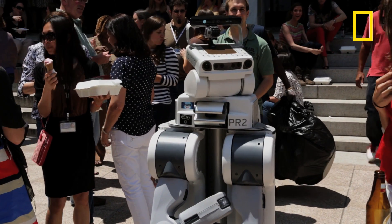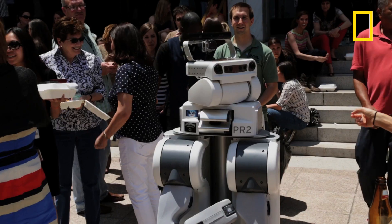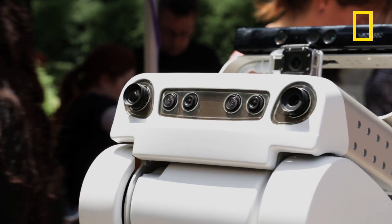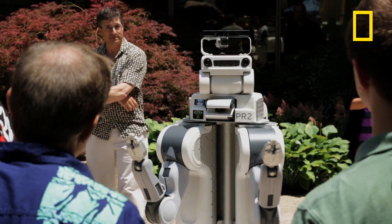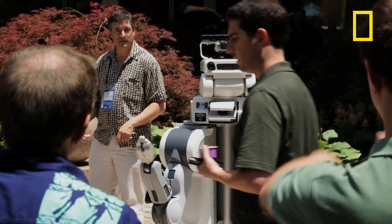I think everybody looked at the robot and described their own human features to it because it does have two sets of cameras that sort of look like eyes. It is sort of designed to give you a sense of being a person and working in human spaces.